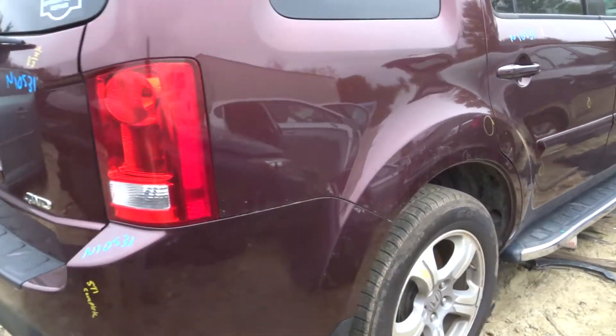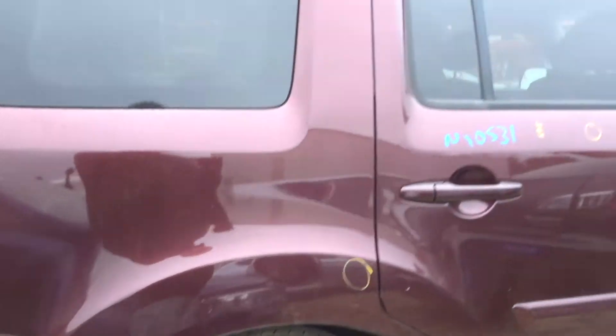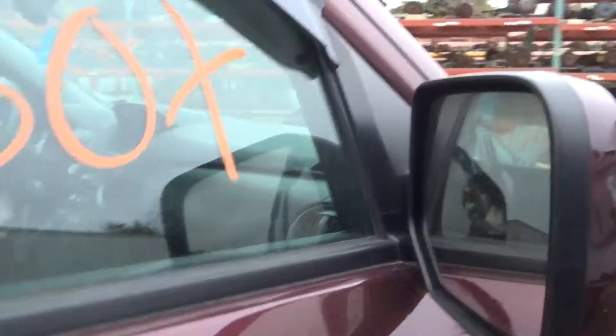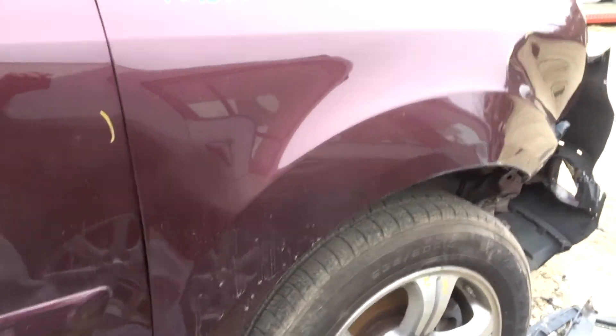Got a nice deck lid with hinges and camera. Nice right rear quarter. Got a nice right rear suspension. Nice right rear door. Front door. There's that other running board. Got another mirror with a small scuff. Got a right front suspension.